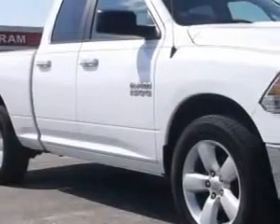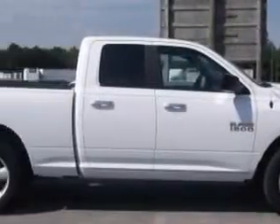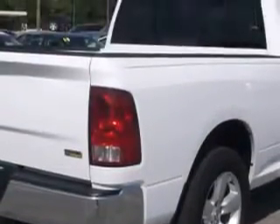Sumter Chrysler Dodge knows you want more in a car. You have a purpose for your vehicle. Imagine driving this white 2013 Ram 1500 quad cab pickup truck SLT.